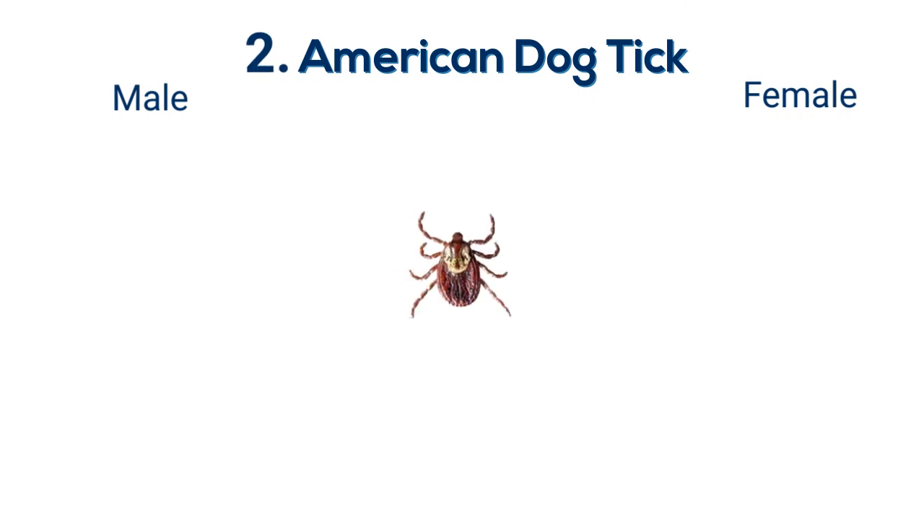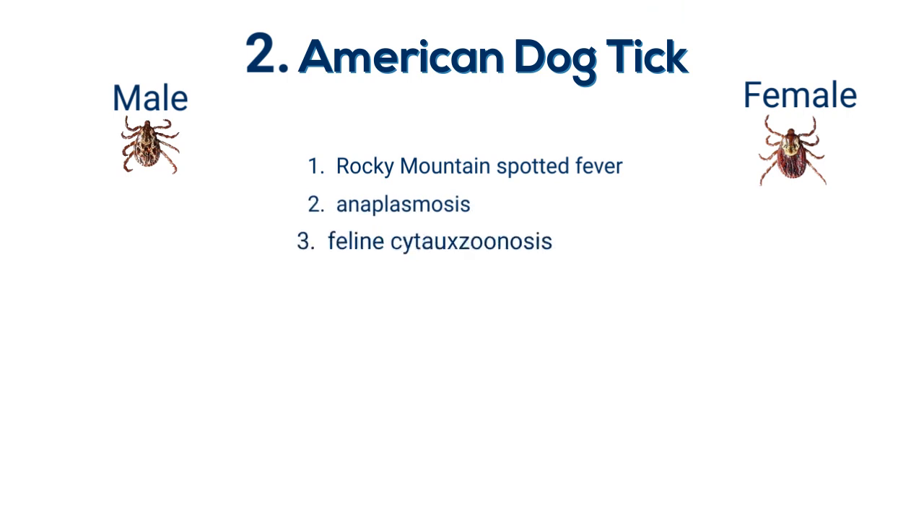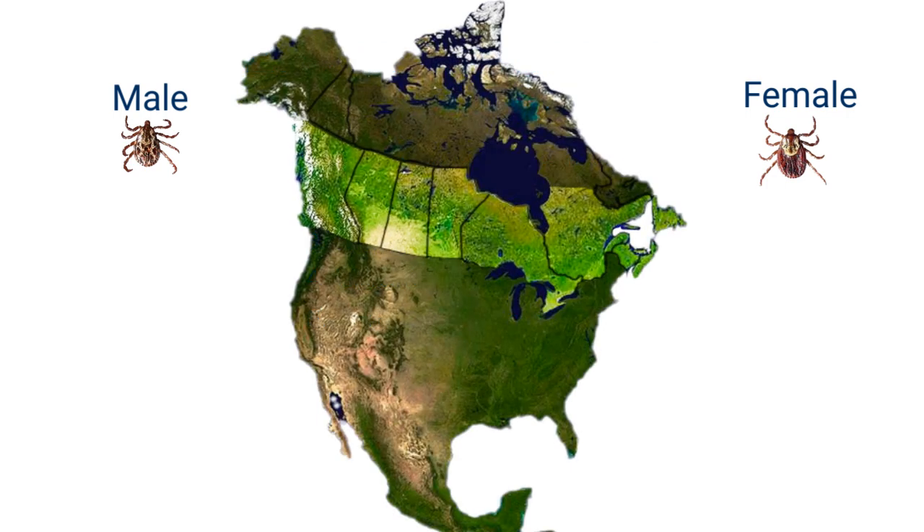American-dog tick. This tick can carry up to five different pathogens, including Rocky Mountain spotted fever and tick paralysis disease. The American-dog tick can be found throughout the Canadian provinces, except the Rocky Mountains.